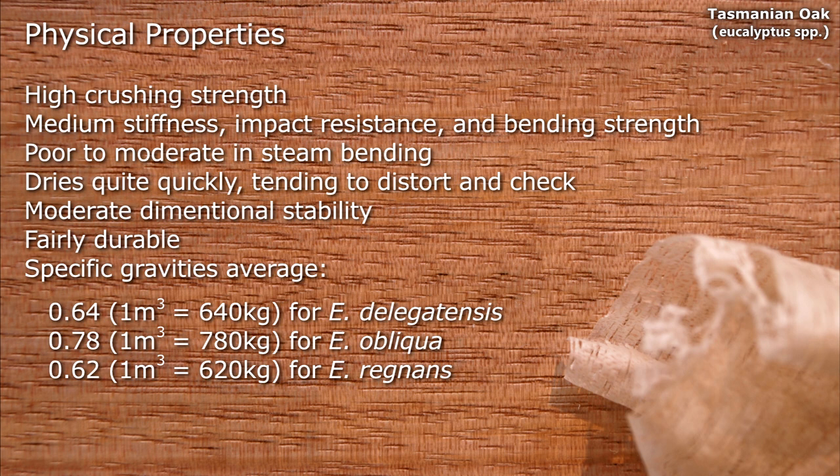They have high crushing strength, medium stiffness, impact resistance and bending strength. Poor to moderate in steam bending. They dry quickly, tending to distort and check, and have moderate dimensional stability and are fairly durable.